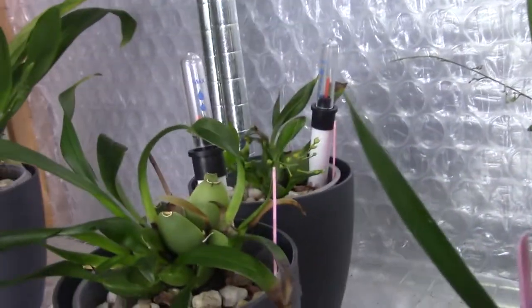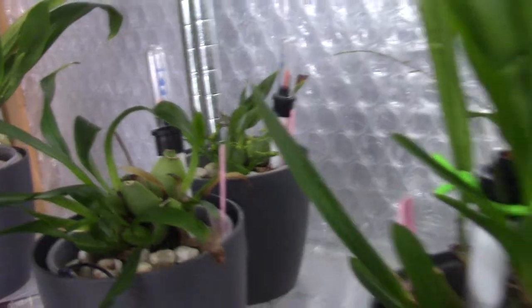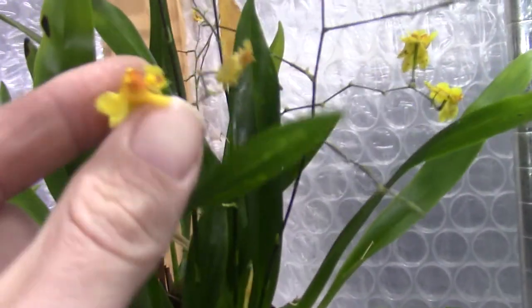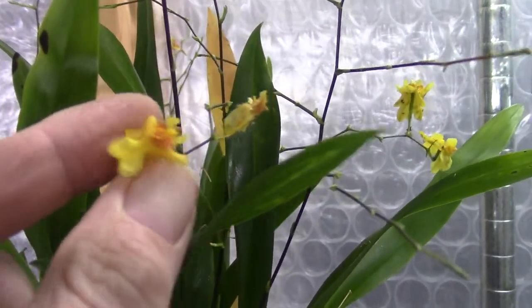My Twinkles — this one is working on a spike here so no blooms there. This is my yellow one, the biggest one, and this one has the first blooms open. Very beautiful, tiny little blooms.